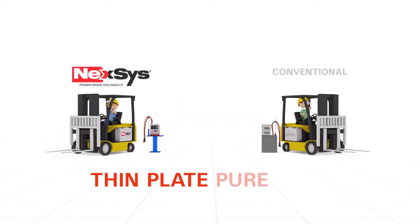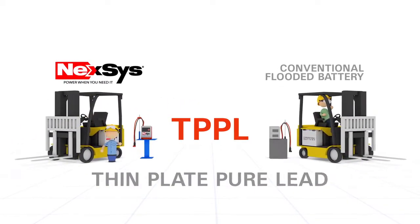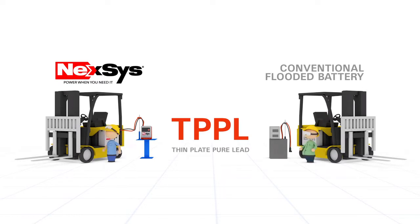The Nexus battery uses an advanced thin plate pure lead, or TPPL, construction which allows the customer to operate their batteries unlike any other lead-based battery technology in the market today.